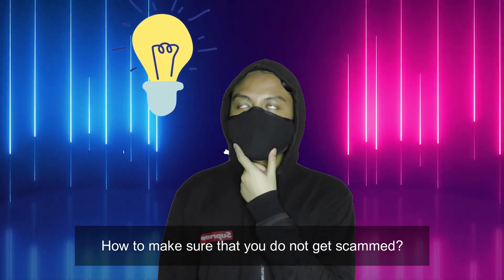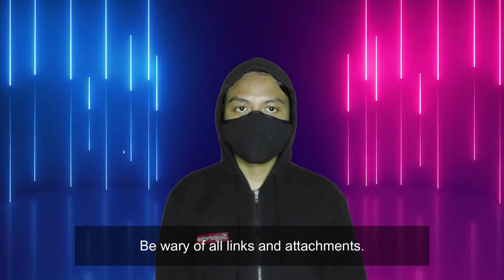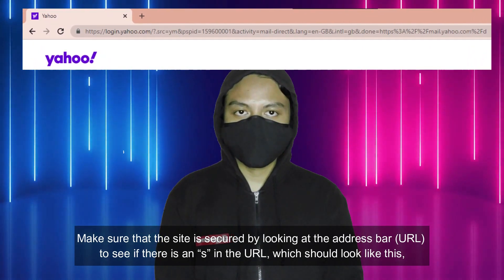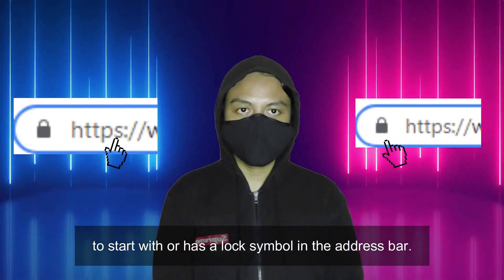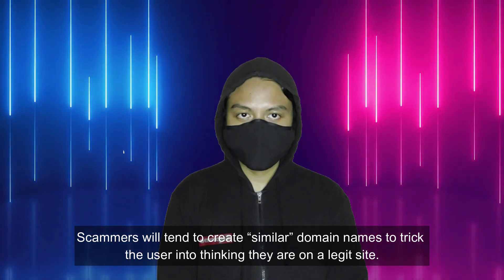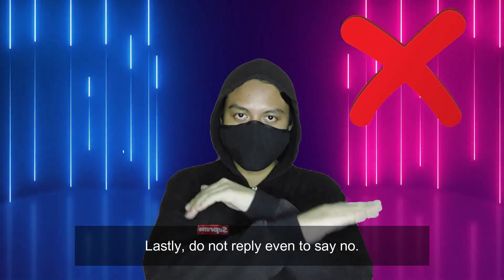So, how to make sure that you don't get scammed? Block unwanted calls and text messages. Use antivirus software such as Kaspersky. Be wary of all links and attachments. Make sure that the site is secure by looking at the address bar — if there is an S in the URL, it should look like HTTPS, or has a lock symbol in the address bar. Think before you click. Scammers will tend to create similar domain names to trick the user into thinking they are on a legit site, like yahoo.com. Don't give your personal or financial information in response to a request that you didn't expect. Lastly, don't reply even to say no.